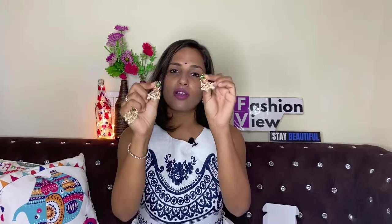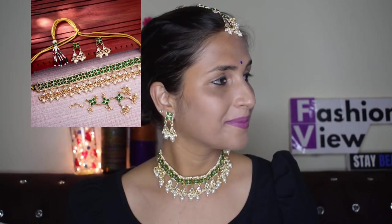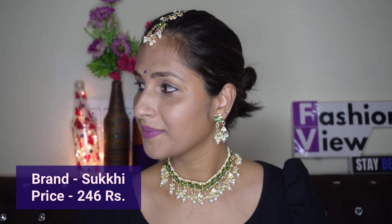Now I'm showing you the mang tikka that came with it, and the beautiful earrings. If you are wearing an Anarkali suit, salwar suit, or even daily wear, you can wear this type of earring because the earring size is very cute and small. This is the mang tikka — I'll show you how it looks, and give you a closer look at the earring too.